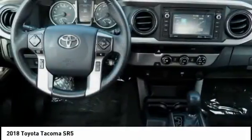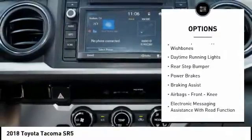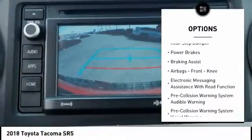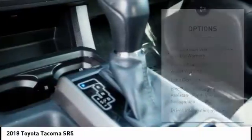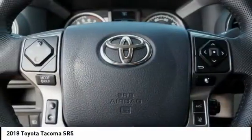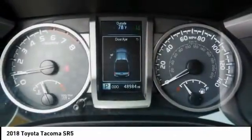Here are some of this vehicle's great options: traction control, stability control, front suspension type strut, front suspension type double wishbones, daytime running lights, rear step bumper, power brakes, braking assist, airbags, front knee airbags, and electronic messaging assistance with read function.